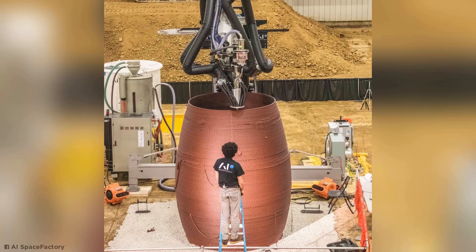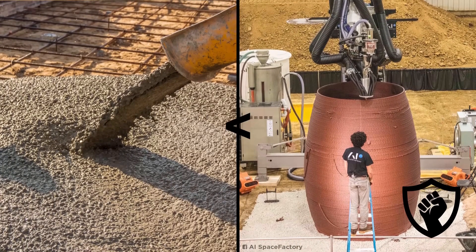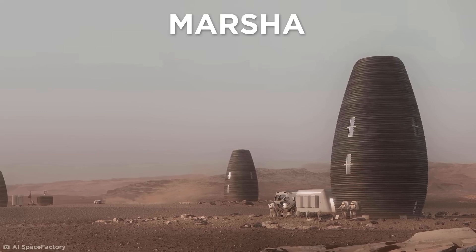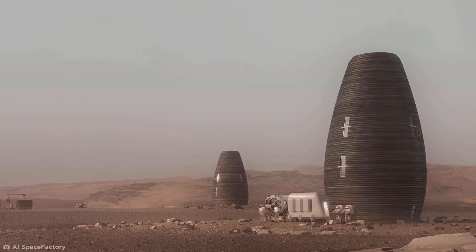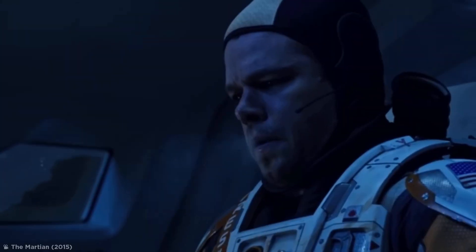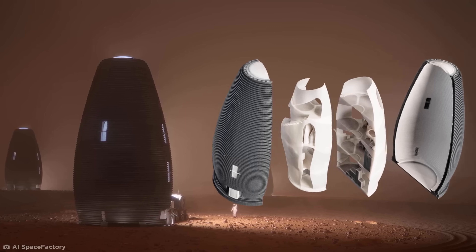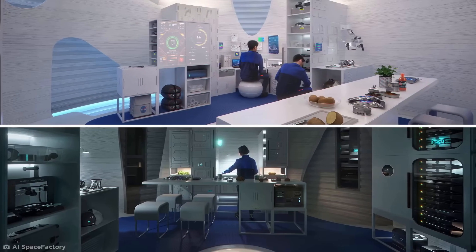These non-toxic recyclable materials outperformed concrete in NASA's strength, durability, and crush testing, so we would have ultimate protection from the elements. One particular design of building, called the Marsha, is built in a beacon shape, allowing it to contain multiple floors and rooms, while the egg shape minimizes environmental stresses at the smaller base and top. Temperatures on Mars can reach a freezing minus 81 degrees Fahrenheit, but the Marsha would utilize a dual-shell design, isolating the interior chamber from Mars' extreme temperature swings — and with plenty of room as well.